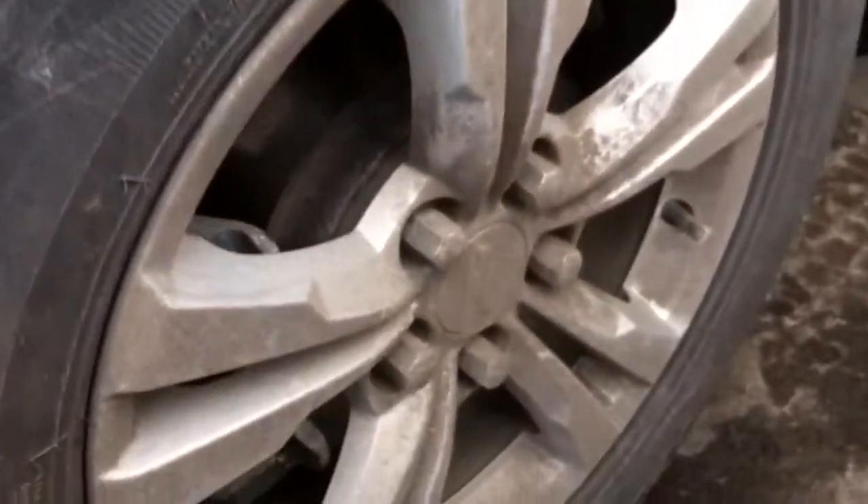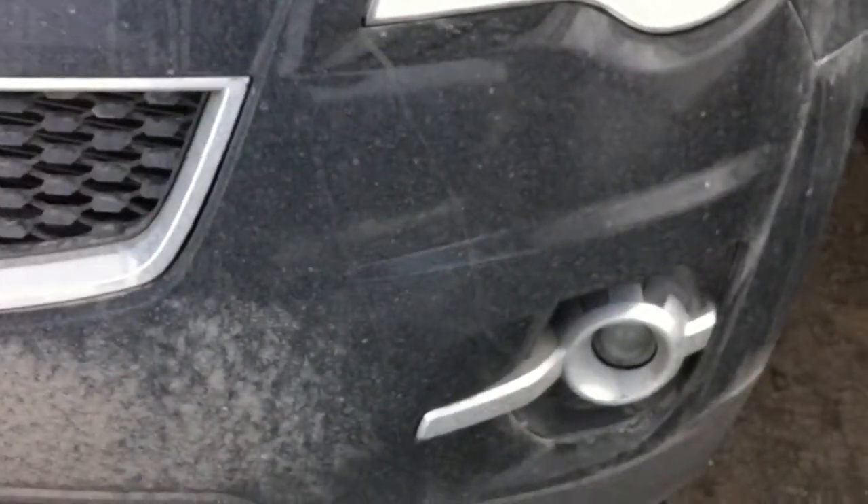It's got 17-inch alloy wheels — they're a bit dirty right now. It's got fog lights. The car gets really dirty, especially when it's black. It's got rain guards all over the car, also a chrome roof rack, some sensors, as well as a backup camera.